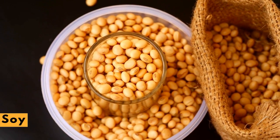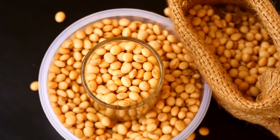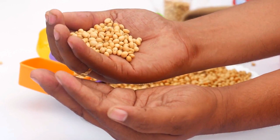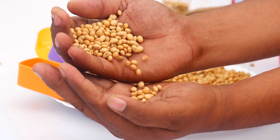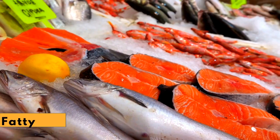Soy. Eating soybeans and foods made from them, like tofu and soy milk, was once touted as a powerful way to lower cholesterol. Analyses show that the effect is more modest — consuming 25 grams of soy protein a day can lower LDL by 5% to 6%.